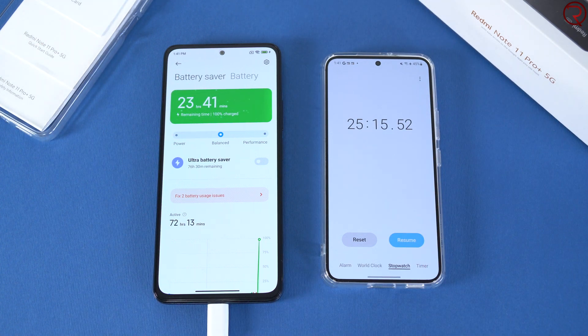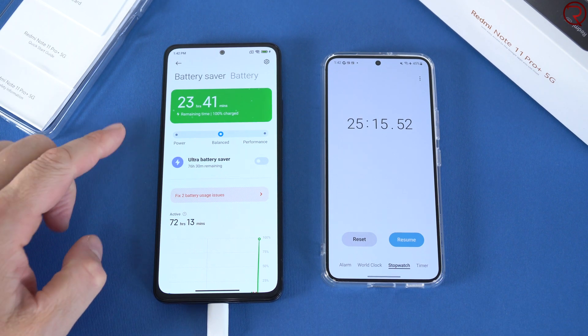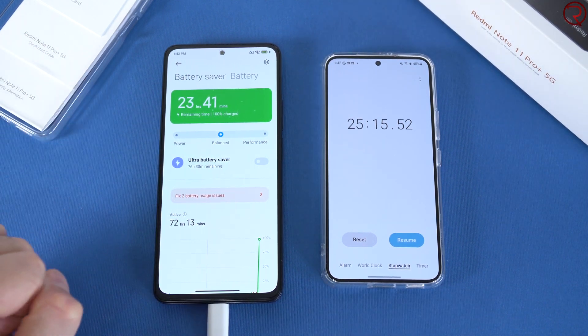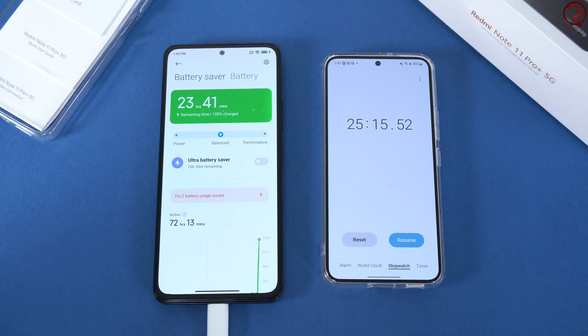It's charged — about 25 minutes to fully charge from 0 to 100. As I said, this will depend on how cold or hot the battery is — it depends on a lot of factors. Maybe if the battery were cooler it would be faster. So the Xiaomi Redmi Note 11 Pro Plus 5G with its 120-watt charger charges in about 25 minutes in my test. I'm sure running this test three times would give different results, but for this particular test: about 25 minutes. Hopefully you enjoyed this video — thanks for watching, and I'll see you in the next one.